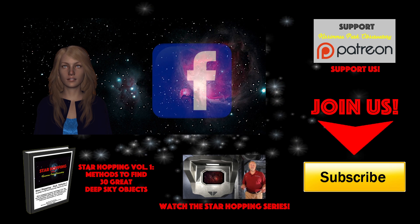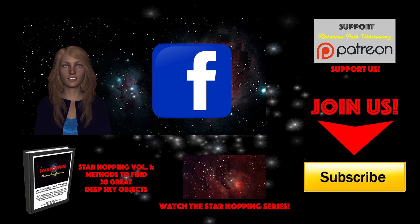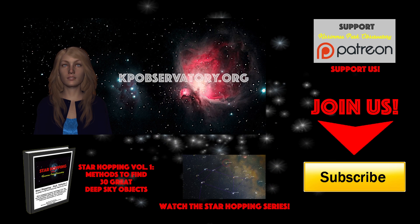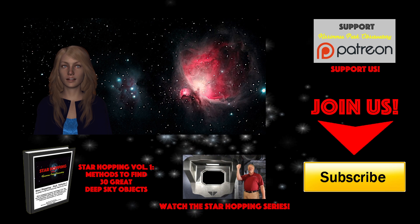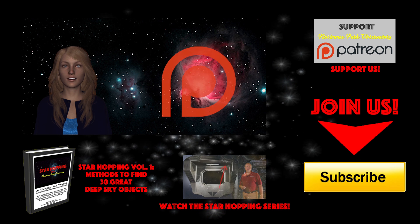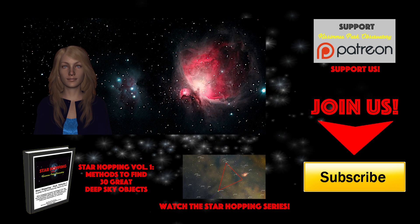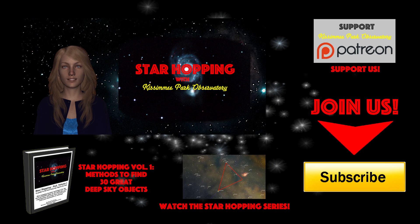Please follow KPO on Facebook, where we post all of our astronomical digital images and keep everyone informed about upcoming astronomical events — we'd love to hear from you. All the links to these places in cyberspace, including our website kpobservatory.org, can be found below in the episode notes. Finally, if you feel this video provides you value and you'd like to see more, please consider supporting us on Patreon, where for a small amount per video you can support our efforts and help us make even more great astronomy tutorials. Bye for now, thank you for watching, and we'll see you next time on Star Hopping with Kissimmee Park Observatory.